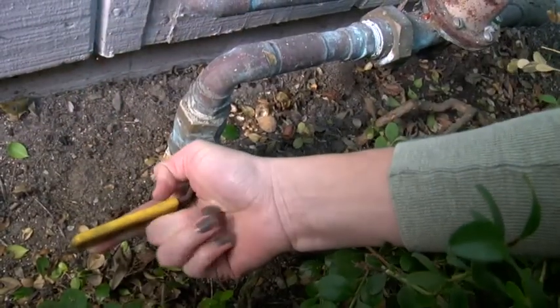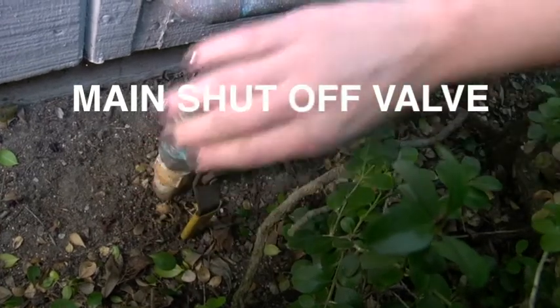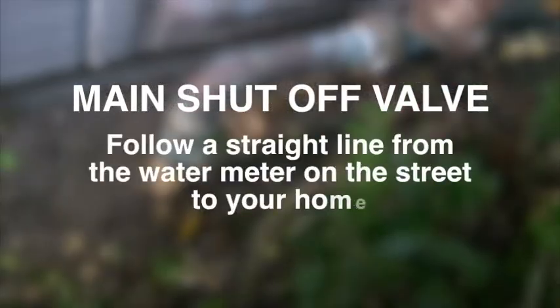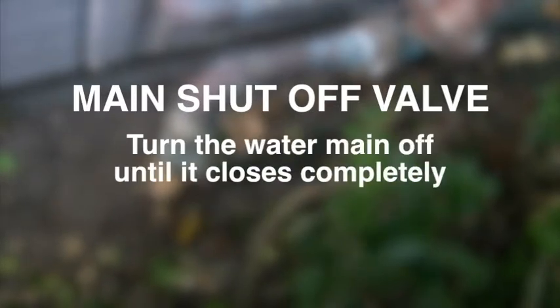The most important thing is to know the location of your main water shutoff valve controls. Most commonly found in front of the house next to an outdoor watering faucet, or by following a straight line from the water meter on the street to your home. In the event of a broken pipe or other water emergency, turn the water valve off until it closes completely.